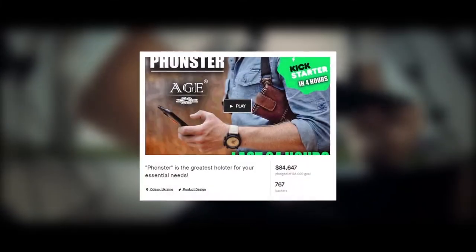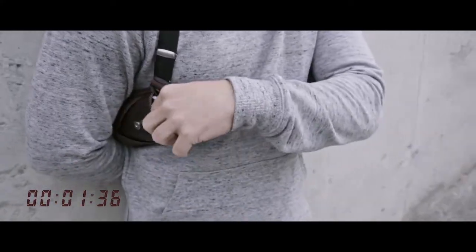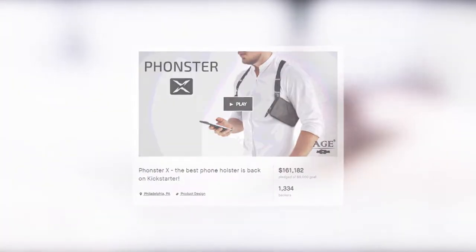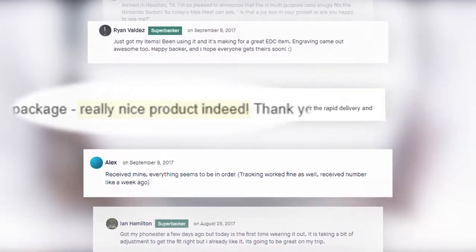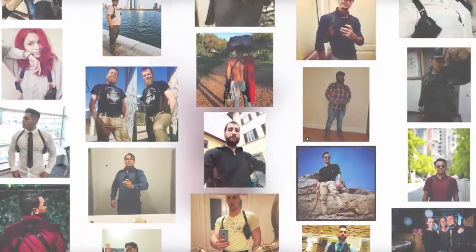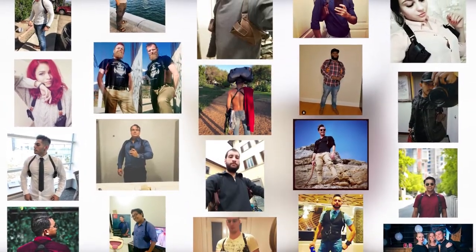Hey guys, after two Kickstarter campaigns, Phonester raised a quarter of a million dollars and helped in everyday life for more than 5,000 customers. A huge thank you — your support is greatly appreciated. And now we're so excited to come back with the next story.